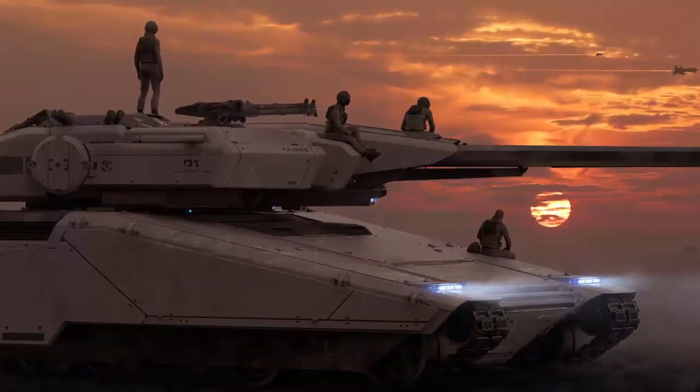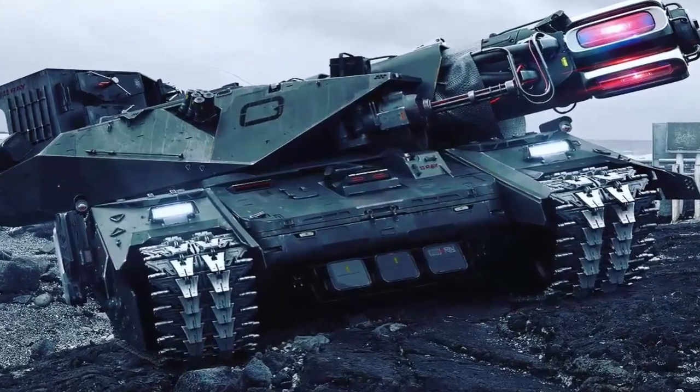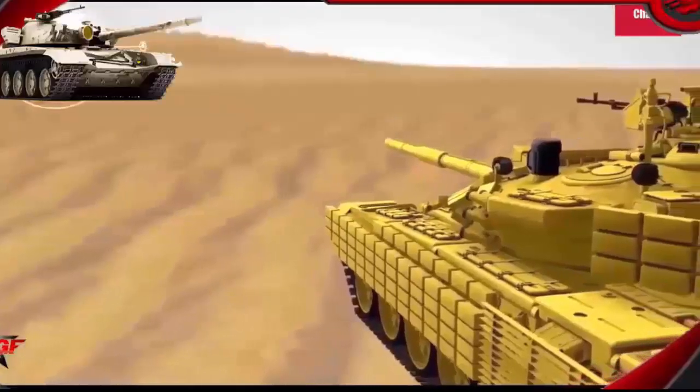The commander's cupola, machine gun, and hatch have been removed, with the latter replaced with a simplified forward opening hatch. The war games conducted this week by the Islamic Revolution Guards Corps in the Persian Gulf were intended to send a warning to Israel, the country's top military commanders said on Friday.